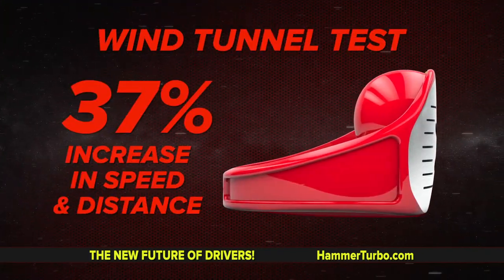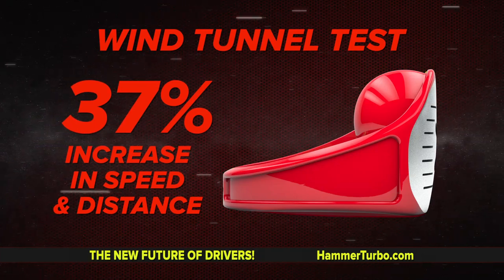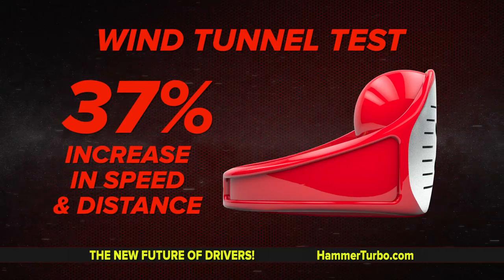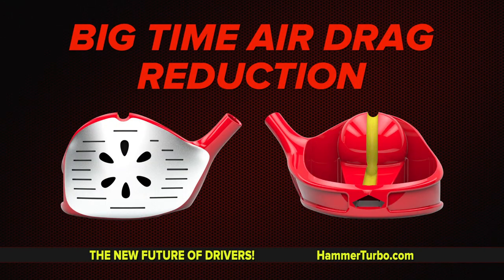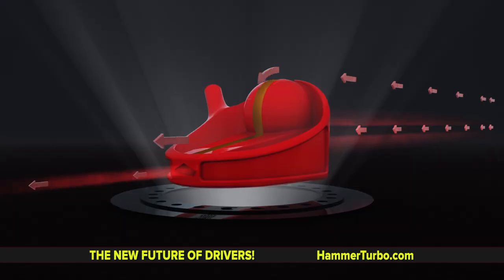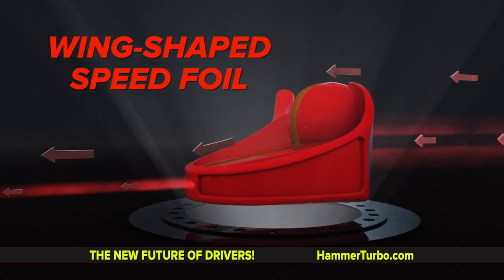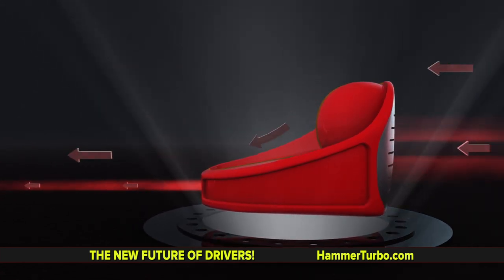Wind tunnel tests show a 37% increase in speed and distance. This is almost zero drag resistance with the Hammer Turbo Air — big time air drag reduction. Want even more speed? How about a space age see-through head with an inverted face? Flipped over, creating a wing-shaped speed foil with speed and lift like a jet taking off. Another big time air reducer.